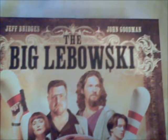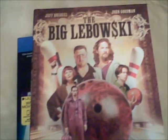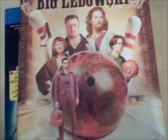Now my one and only Blu-ray digibook — this is The Big Lebowski. An excellent film directed by the Coen Brothers with an amazing cast, and it really is a fantastic digibook. This is Blu-ray plus digital copy. And that's the end of my small Blu-ray collection overview — thank you.